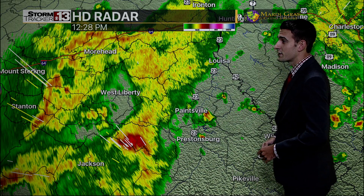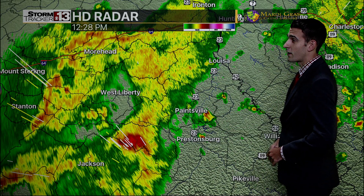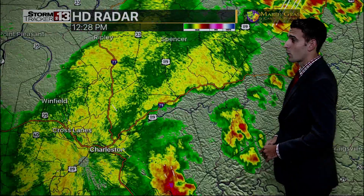Further to the south and west — southeast Kentucky, West Liberty, Jackson, look out — Paintsville, Prestonsburg. Rain is going to be coming down pretty good along US 23.